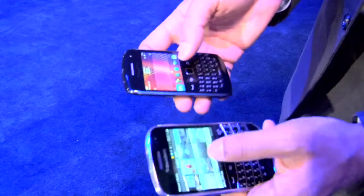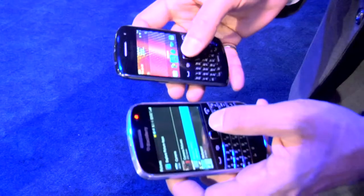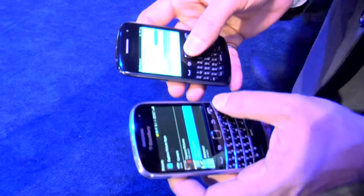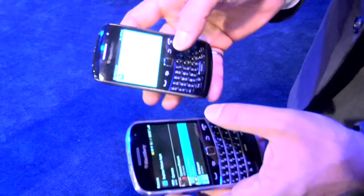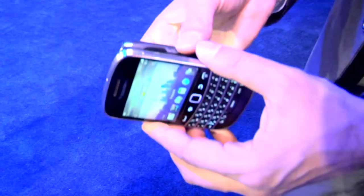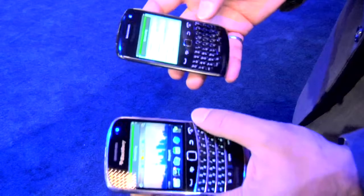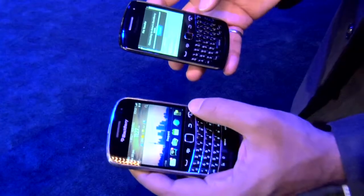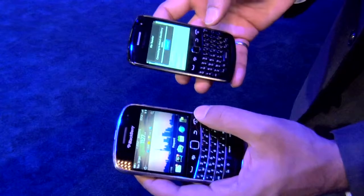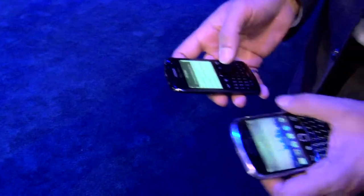I just showed you an example of pictures, but it would be the same thing if you wanted to share contact information, or really anything. Let me open up a contact to show you this. I've opened up a contact on my Curve and I want to share it with the Bold. It creates the connection and transfers it over very quickly — and now it's received on my Bold.